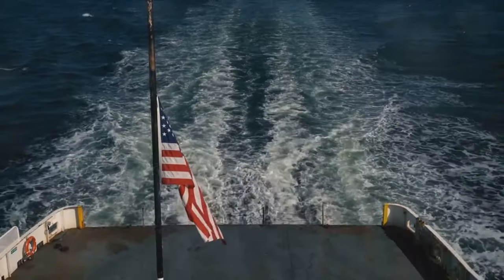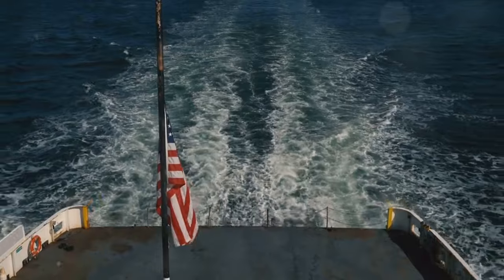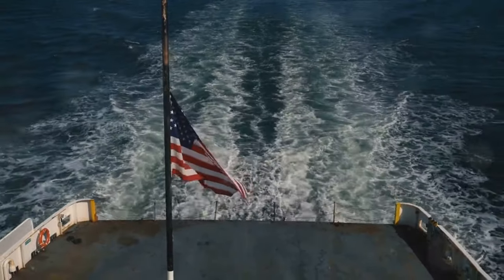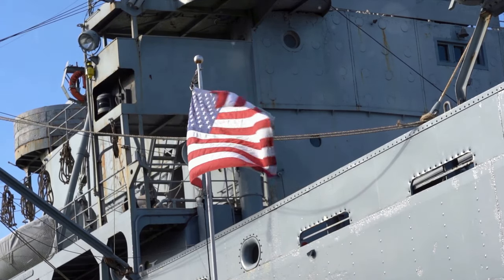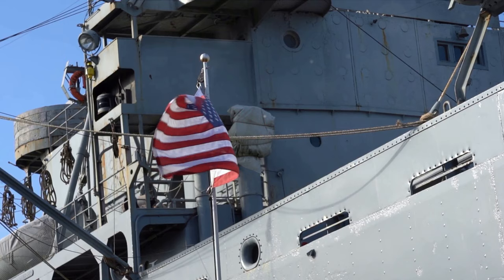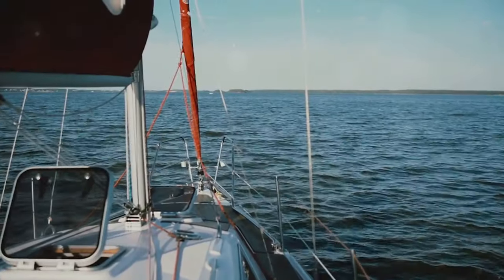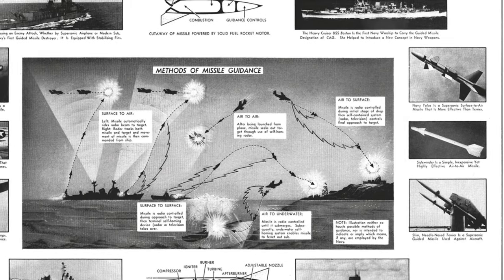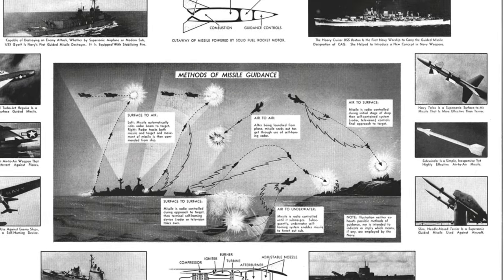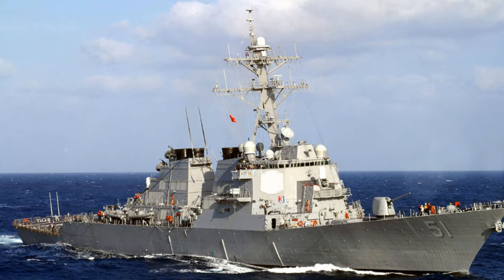The inception of the Arleigh Burke-class dates back to the 1980s, a time when the United States was looking for a new kind of warship — one that could not only meet the challenges of the Cold War, but also adapt to the rapidly evolving face of modern warfare. The development was driven by a need for a multi-mission destroyer that could excel in anti-air, anti-submarine, and anti-surface warfare. The design philosophy was simple yet profound: versatility. The U.S. Navy needed a platform robust enough to handle diverse combat scenarios and flexible enough to incorporate future technological advancements.